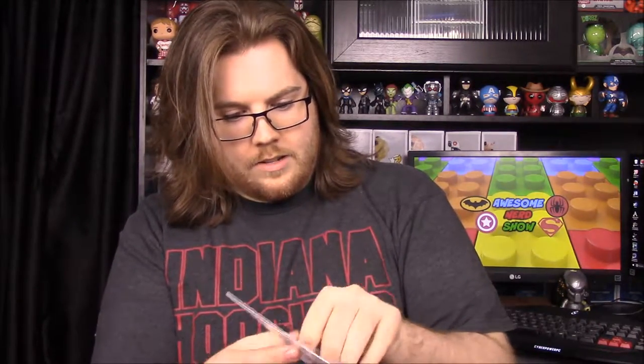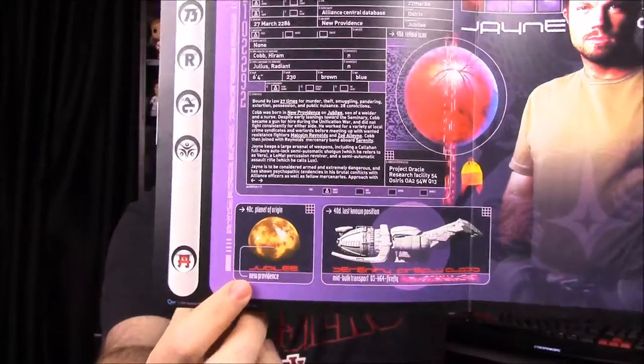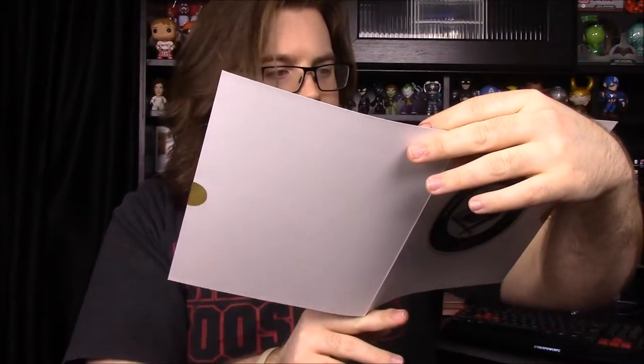At the bottom of the box we have some sort of envelope-type item. It says 'Parliament Authority Confidential.' Opening it up, it has an info sheet on Jayne — all his information and stats — plus a picture of him, the Firefly logo, and what I'm guessing is his planet. It's like a little bio card. Really cool that they threw this in, especially since there wasn't one for Kaylee in the last box.